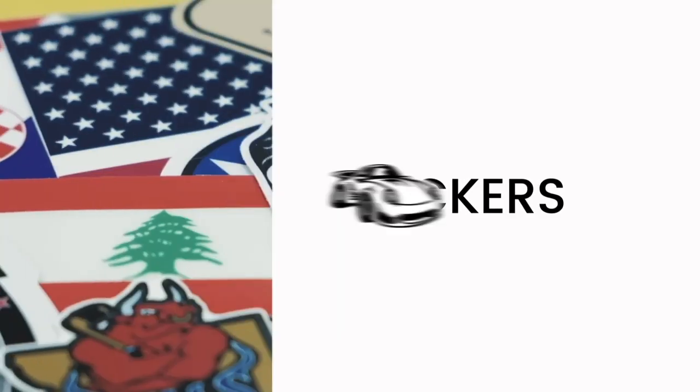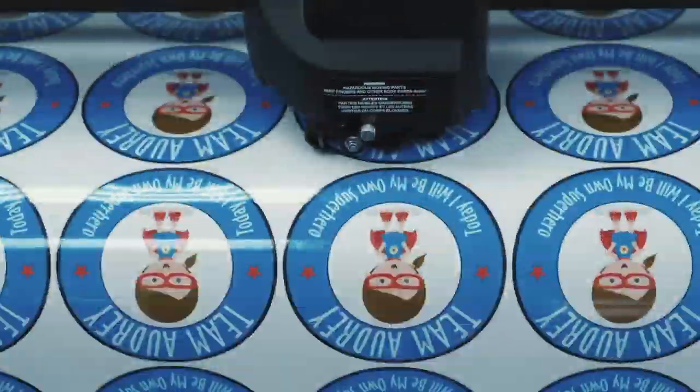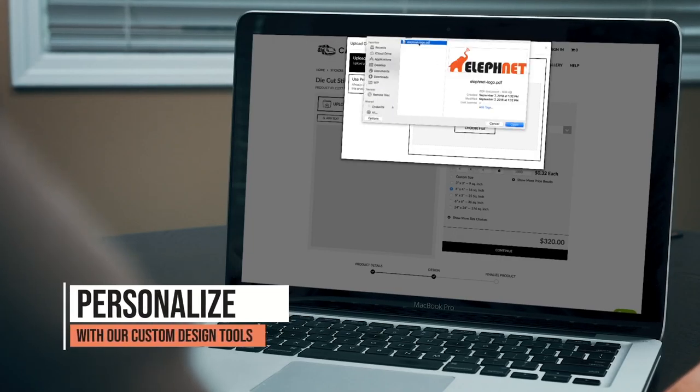As a leading manufacturer of custom stickers, CarStickers.com offers a huge variety of different designs to choose from. You can use our extensive collection of existing artwork, graphics, and fonts, or personalize with our easy-to-use custom design tools.